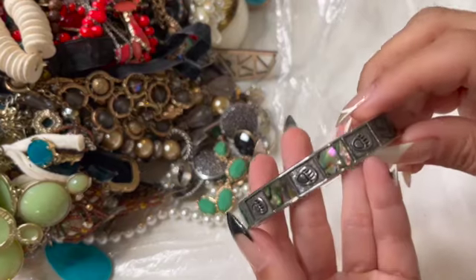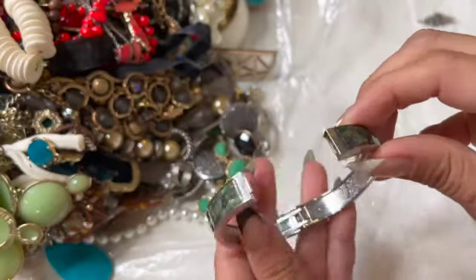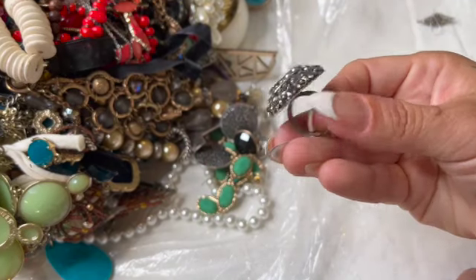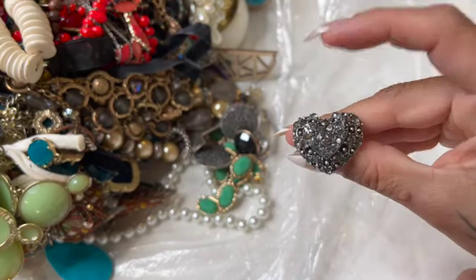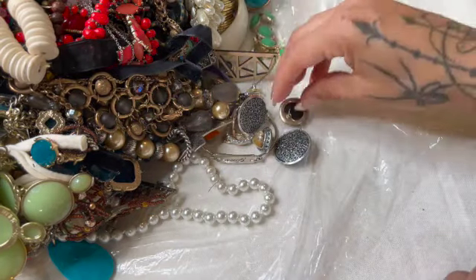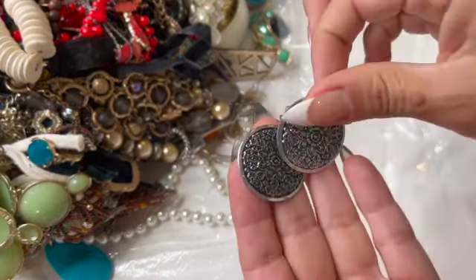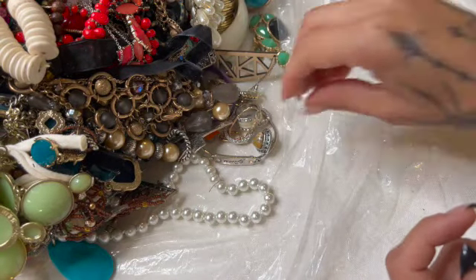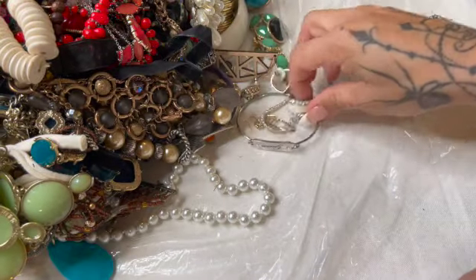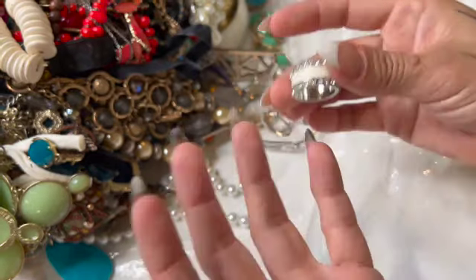Here is some bear claws and abalone. A ring — it's an adjustable heart. Here's a pair of just some lightweight earrings. That one is nice. A ring — I think it's super tiny.